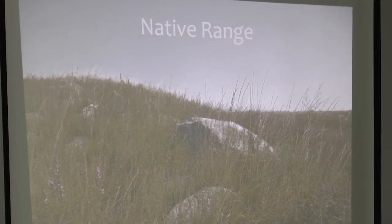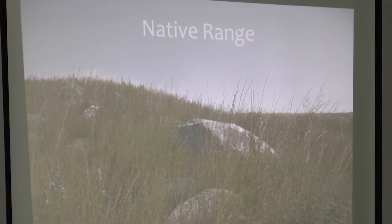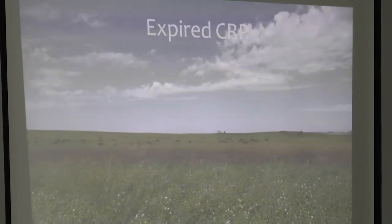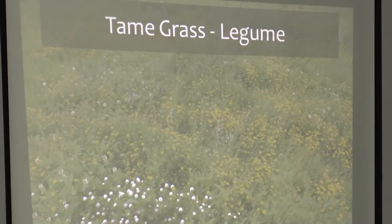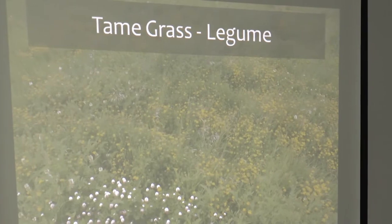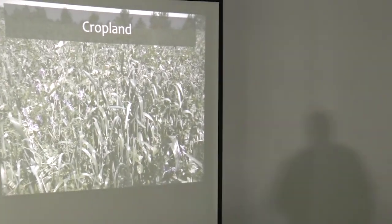On this particular paddock, my son teaches range management at the local college. He brought his students out, and in a two-hour time they counted over 140 different species of grasses, forbs, and sedges. That's the kind of diversity native range had before we screwed it up. We're also able to lease about 360 acres of expired CRP — land that was in CRP for about 20 years, primarily 95% smooth brome. We have a couple hundred more acres of tame grass legume pastures.